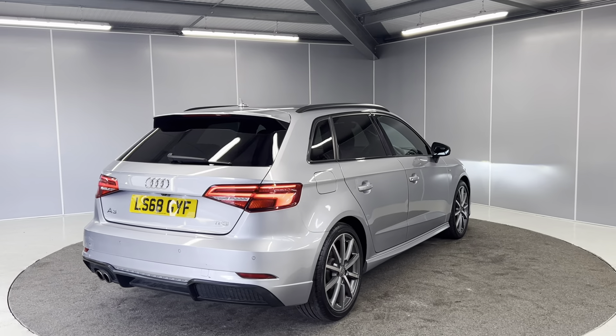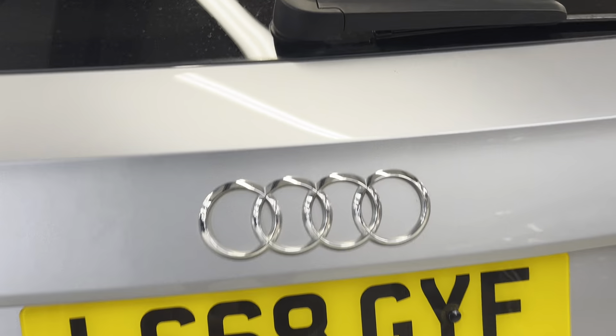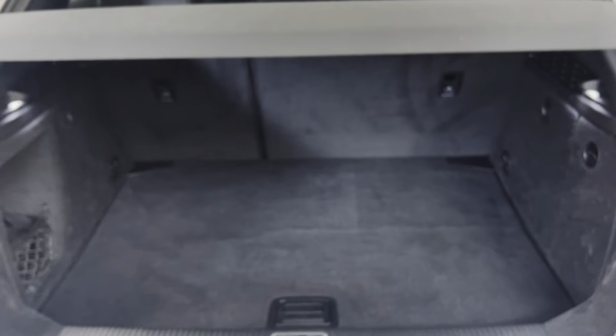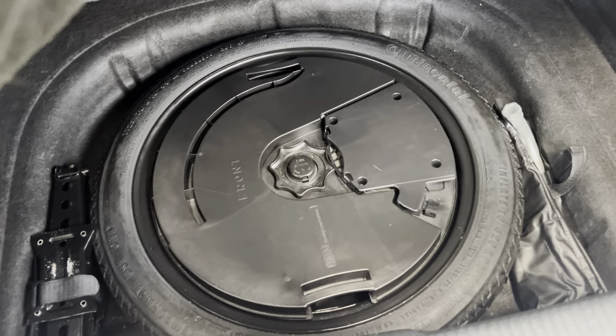Moving around to the rear, we've got the parking sensors there and also a reversing camera just underneath. There's a nice boot space and underneath that a spare wheel as well.